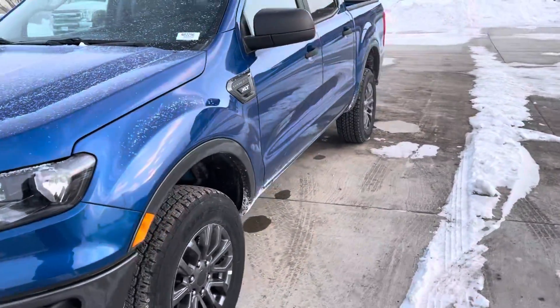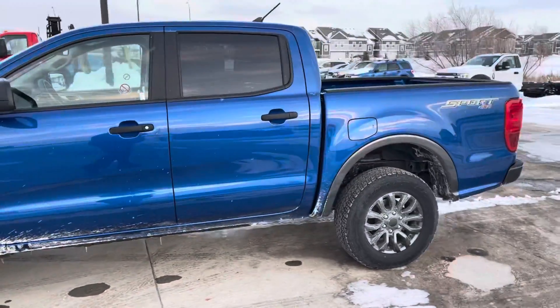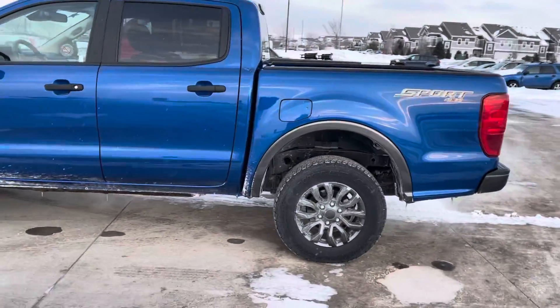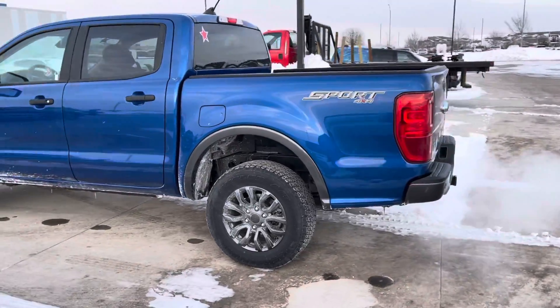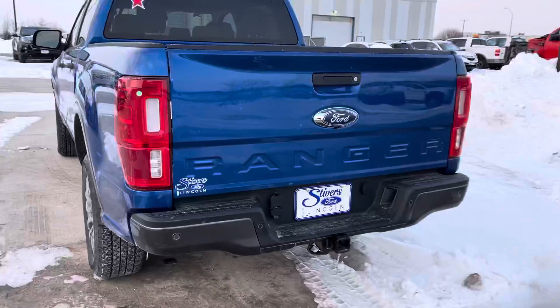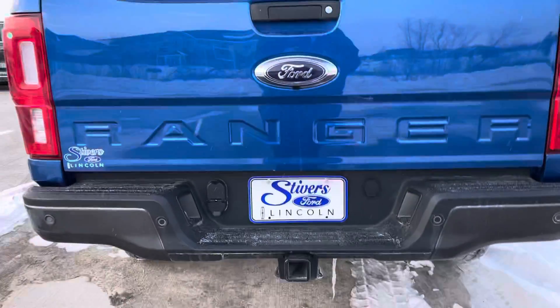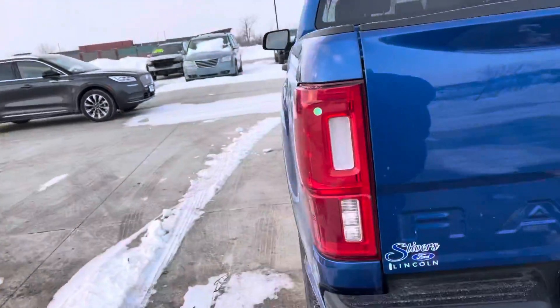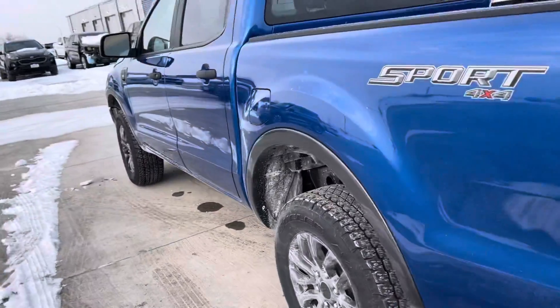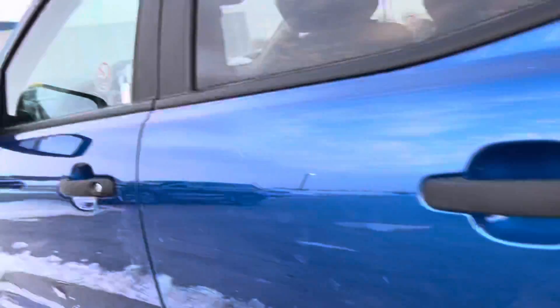I'm going to walk around the outside with you and show you the back. This one does have the tow package which gives you the pre-wired towing and the hitch there — it has the hitch but not the receiver, and that's right there. The Sport Appearance Package adds nice features like the painted bumpers, painted wheel wells, and the painted grille.